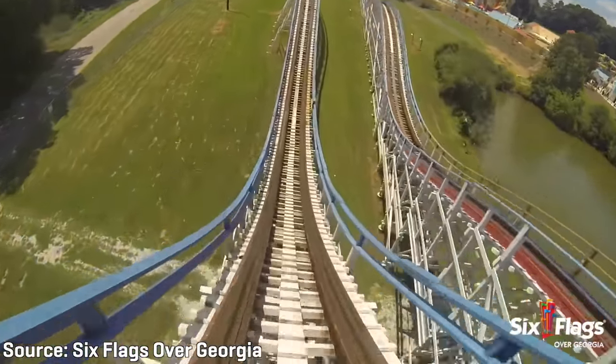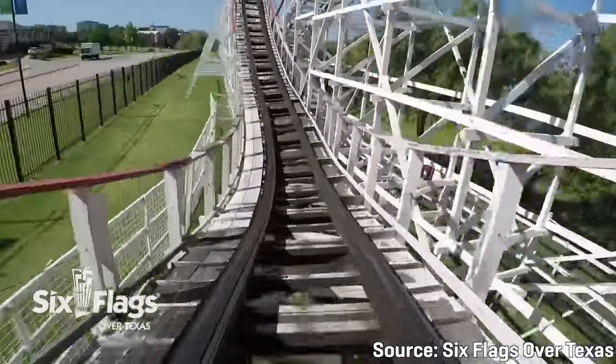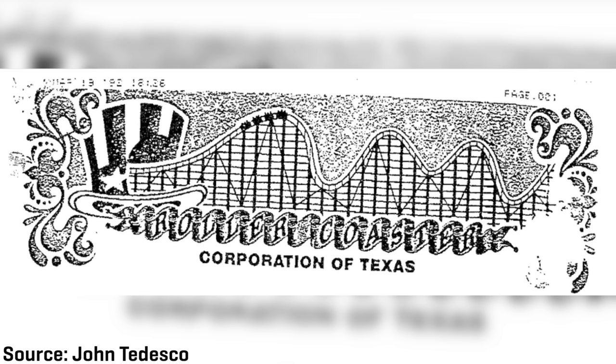The Rattler would be the first coaster RCCA would produce completely on their own, as there weren't any existing roller coasters both designed and built by RCCA to scare Fiesta Texas toward another manufacturer. RCCA had previously constructed but not designed rides like Great American Scream Machine at Six Flags Over Georgia and Judge Roy Scream at Six Flags Over Texas. They also most likely offered Fiesta Texas a very cheap price to build such a massive coaster. RCCA would work under a subsidiary company, RCCT — the Roller Coaster Corporation of Texas — while they performed work on the Rattler, just like when they worked as the Roller Coaster Corporation of Ohio when they installed Son of Beast at Kings Island.